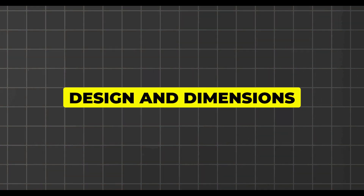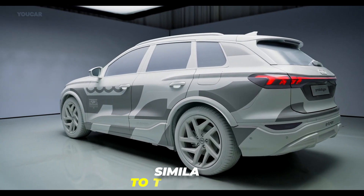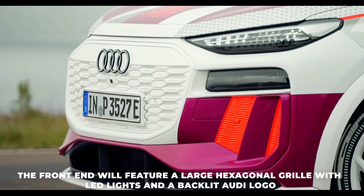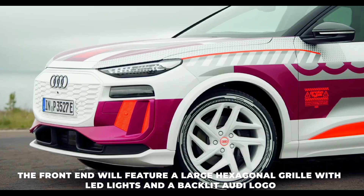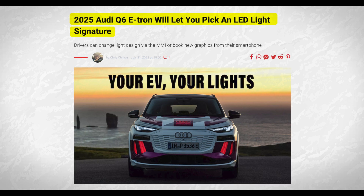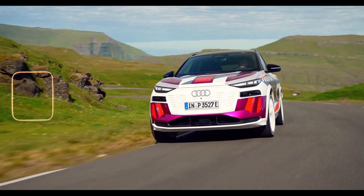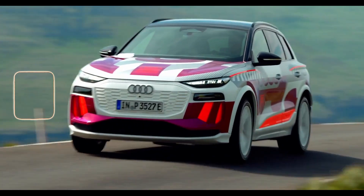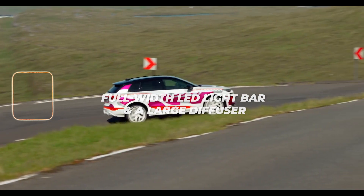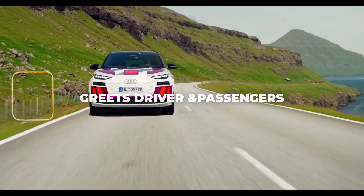Design and dimensions. The Audi Q6 e-tron will have a similar size and shape to the Audi Q5, but with a more futuristic and aerodynamic design. The front end will feature a large hexagonal grille with LED lights and a backlit Audi logo. The headlights will have a double-layered design with digital matrix technology, which can project symbols and animations on the road. The side profile will have a sloping roofline and a muscular stance, while the rear end will have a full-width LED light bar and a large diffuser. The Q6 e-tron will also have dynamic turn signals and a digital welcome light that greets the driver and passengers.